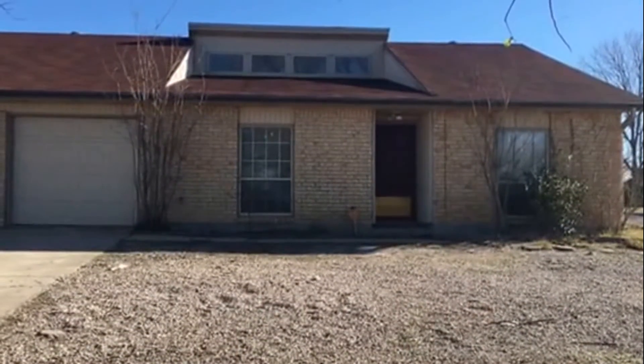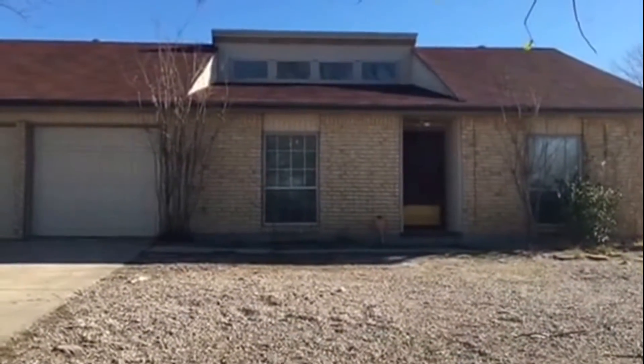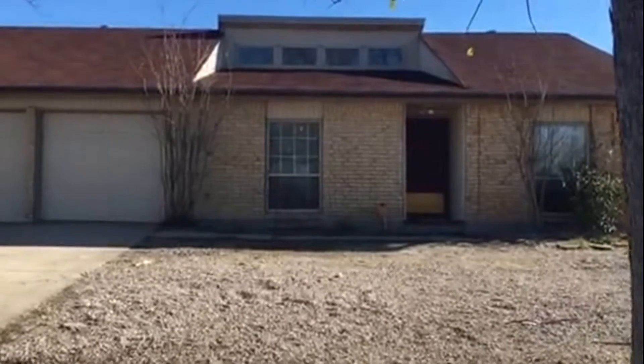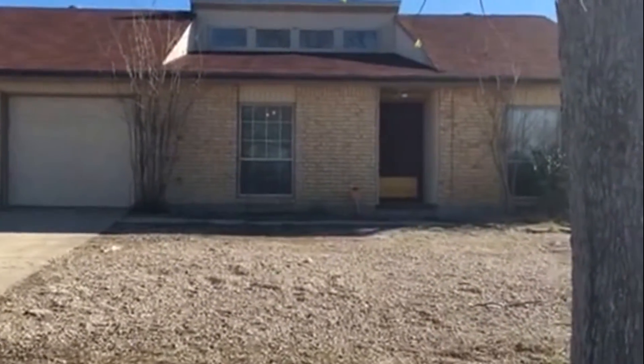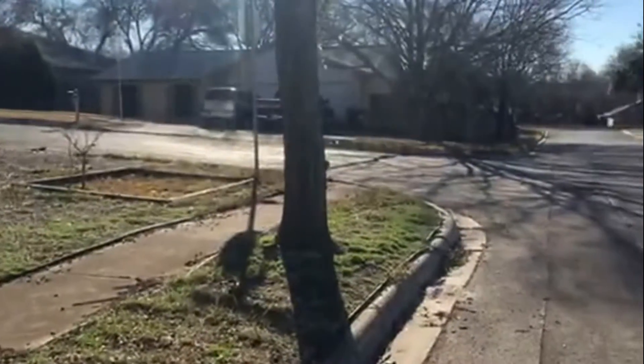Good morning, this is Ruby Rowan from Larson Properties and today we're doing a video tour for 4902 Brookhead Lane here in Schertz, Texas. This is a three-bedroom, two-bath home, one story, and here is an overview of the neighborhood.